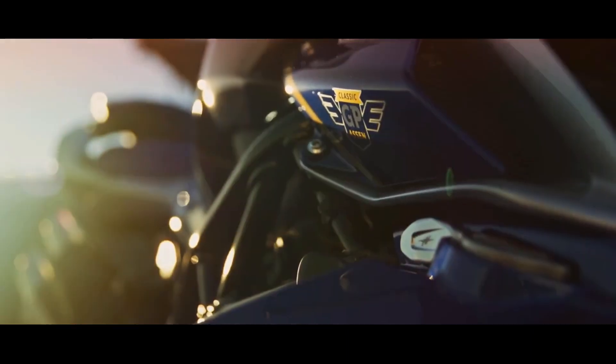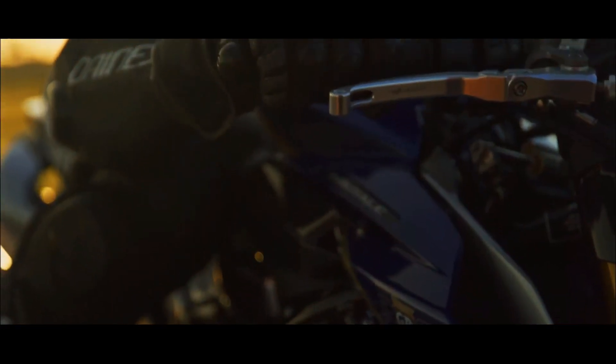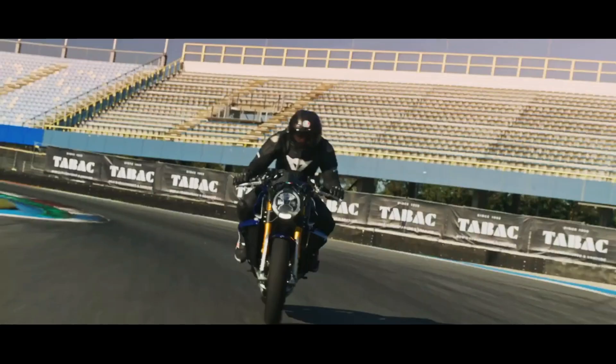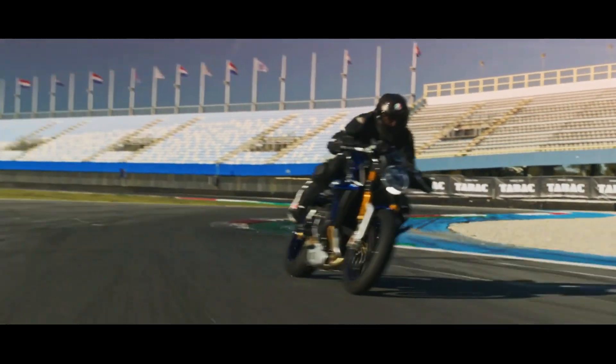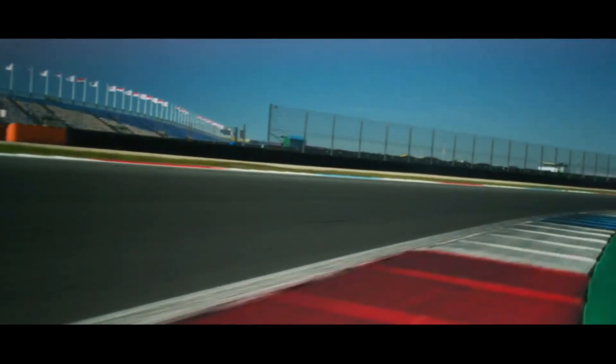The choice of materials hits the mark, starting with the very lightweight Rotobox carbon fiber wheels that flaunt extremely fine spokes thanks to proprietary construction technology. Carbon fiber is used for many of the parts, including the heat shields that protect the exhaust manifolds on each side of the bike, and all the style elements making up the front light set, as well as the panels in the tank area.